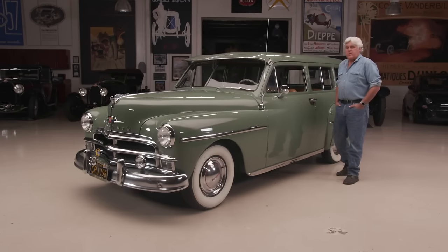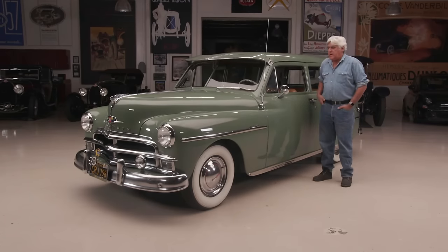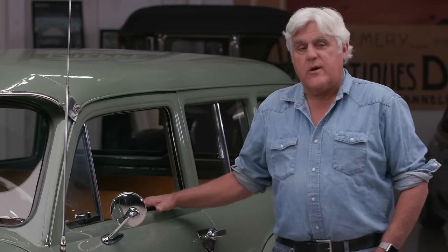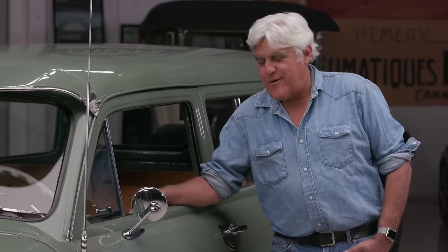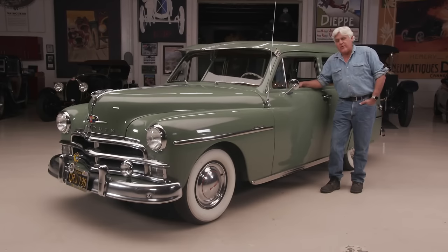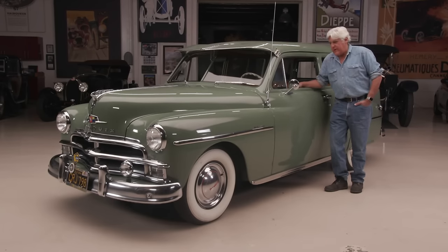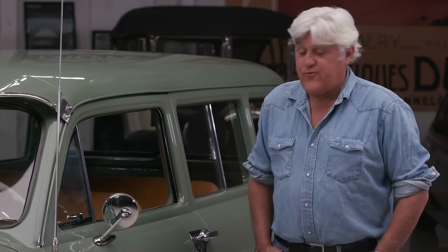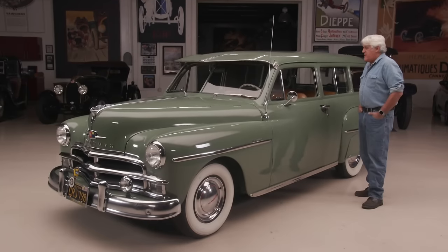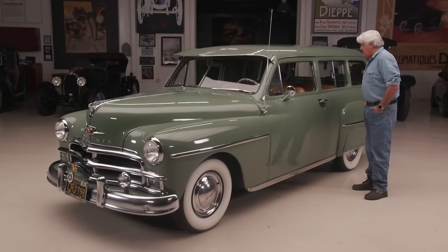I came home from the hospital in one of these — a 1949 model, not the station wagon, but the coupe. It had mohair upholstery, and to this day it always smelled like a wet dog when it was damp outside. We had that car until I was seven years old. It never broke, and my father loved it until we got a '57 Plymouth Belvedere, which rusted out in about three years. I always remember these — I just like these very much.